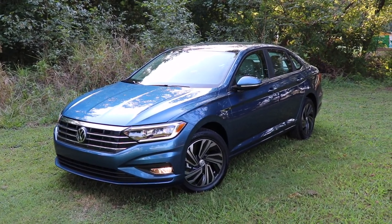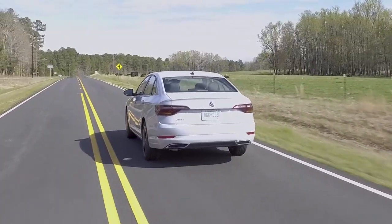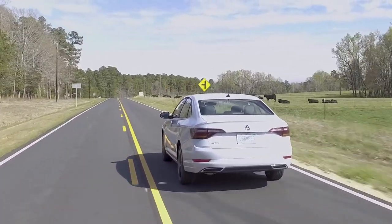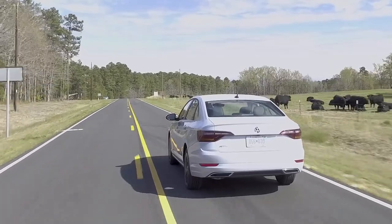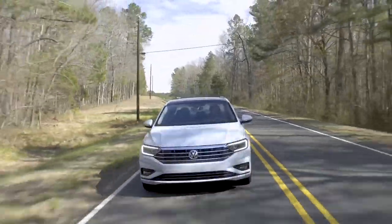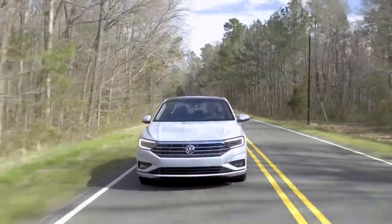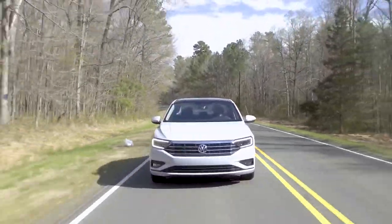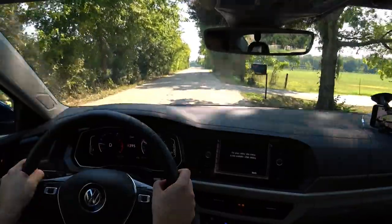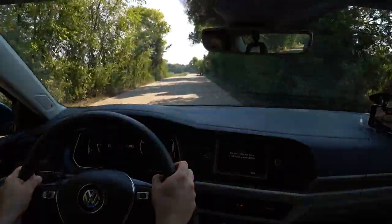One disappointing thing — not a huge deal — is that you get a torsion beam suspension in the back, which replaces the independent rear suspension from previously. It's kind of funny because the Mazda 3 and Volkswagen now have the torsion beam suspension, while the Corolla has independent suspension. The Jetta GLI will have independent suspension if you really want that sportier feel, and we'll go for a test drive a little bit later and talk about that.